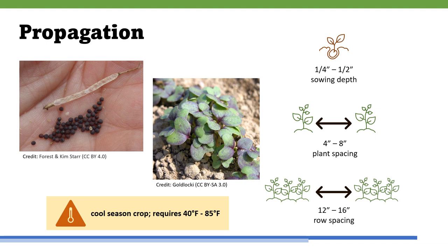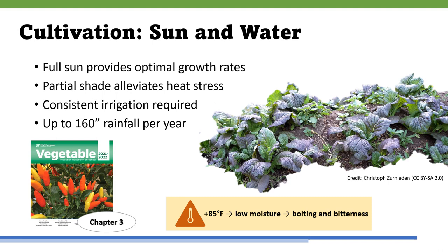Chinese mustard is a cool season vegetable crop, which requires three to seven days to emerge after seeding. Plant germination will stagnate if the temperature is higher than 85 degrees Fahrenheit or lower than 40 degrees Fahrenheit. Therefore, the planting date of Chinese mustard in Florida will depend on growing location and latitude. Chinese mustard grows optimally in full sun conditions, but partial shade may be beneficial during warm weather to help with heat stress.